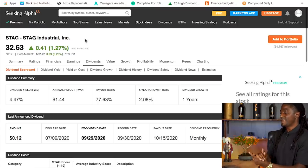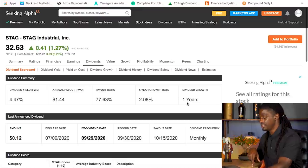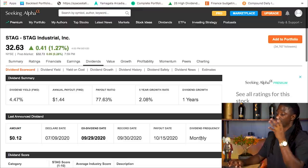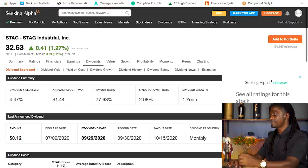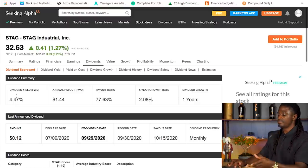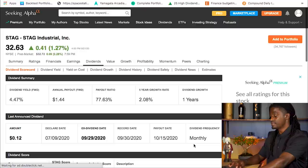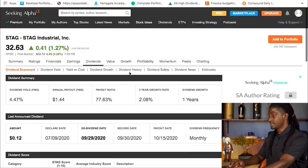The first company is STAG, ticker symbol STAG. The current price is $32.63 at the recording of this video. They have grown their dividends for only the last one year, so they may have had a dividend cut in the past. They are a monthly paying dividend stock, meaning you get paid every single month. They have a dividend yield of 4.47%, and every month you receive 12 cents per share of STAG.